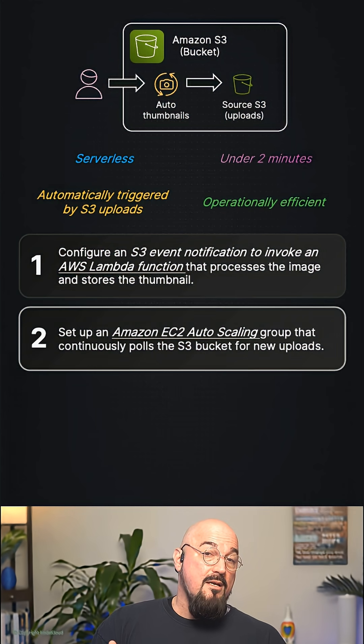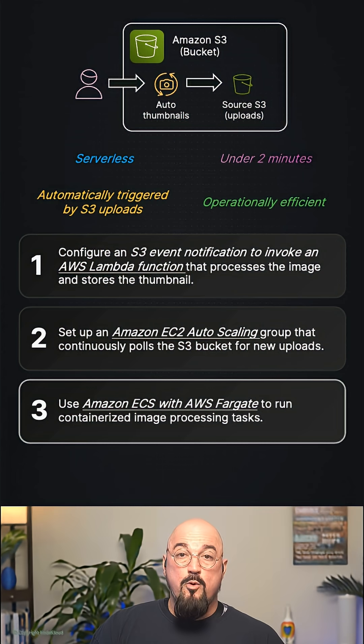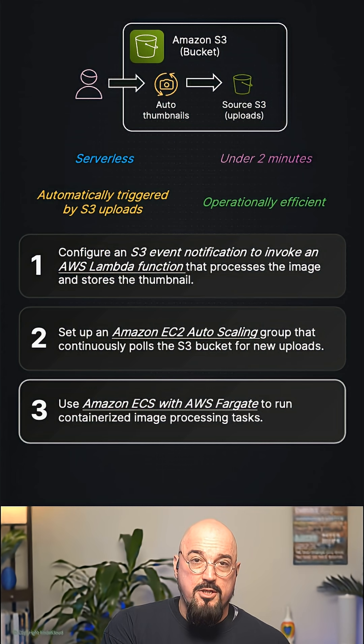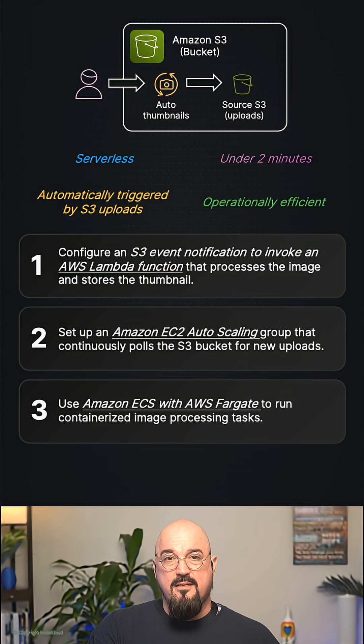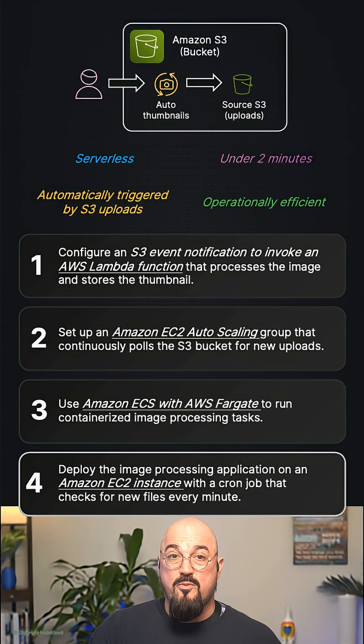Option two: set up an Amazon EC2 auto scaling group that continuously polls the S3 bucket for new uploads. Option three: use Amazon Elastic Container Service with the Fargate launch type to run containerized image processing tasks. Option four: deploy the image processing application on an Amazon EC2 instance with a cron job that checks for new files every minute.